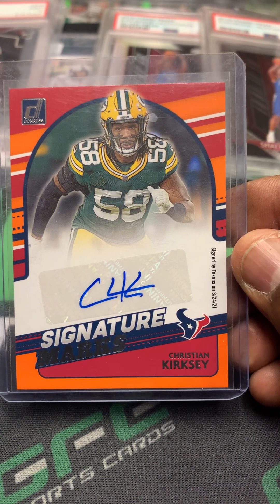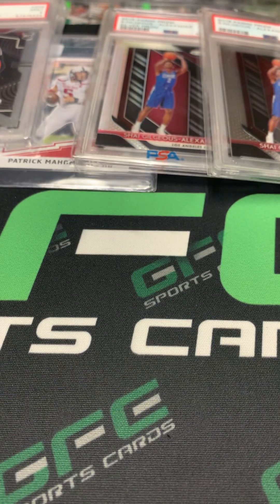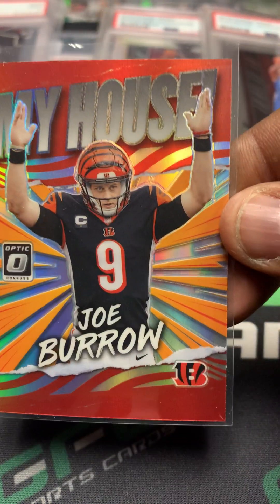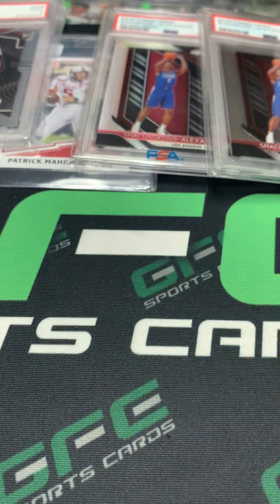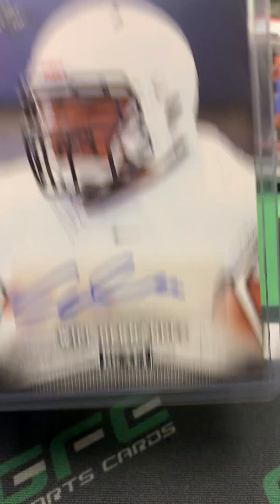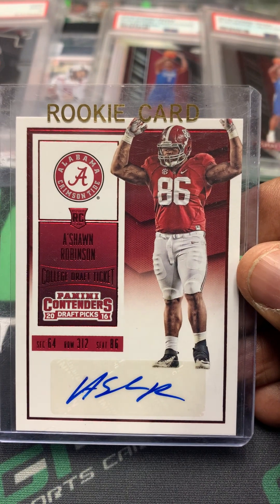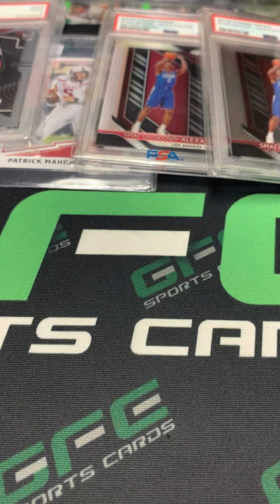Kristin Kirksey auto. A nice Joe Burrow My House Optic. Willie Hernandez Leaf auto — not sure who he even is. A Sean Robertson Contenders auto — another guy from Alabama.